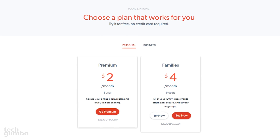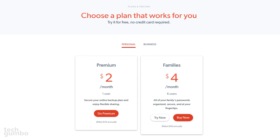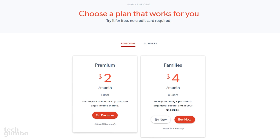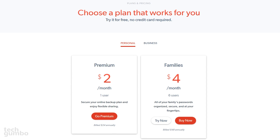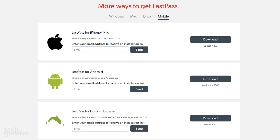For most people, the free plan will be all that they need. Their paid plans start at $24 per year and include additional features including online backup and advanced multi-factor authentication. LastPass is available for Windows, Mac, Linux, Android, and iOS.